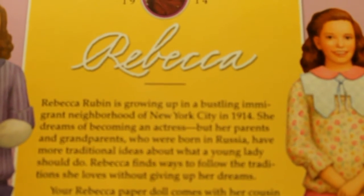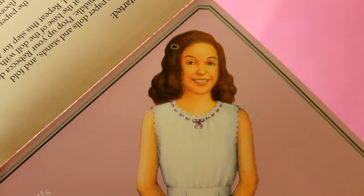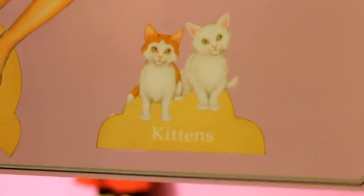It gives just a short story about Rebecca. Here is the paper doll, and you also get her kittens.